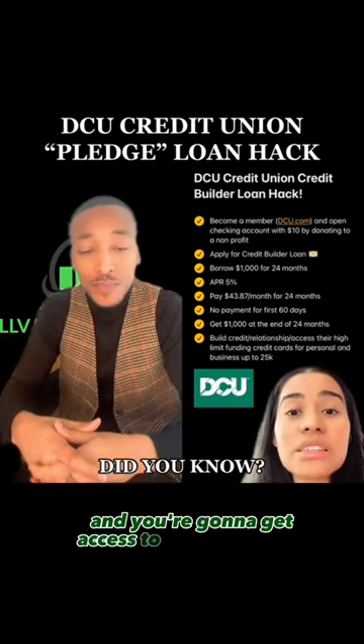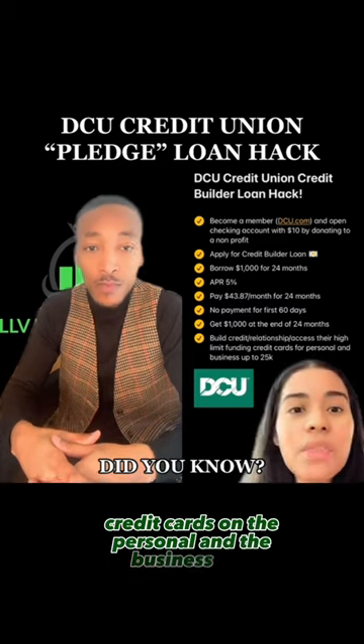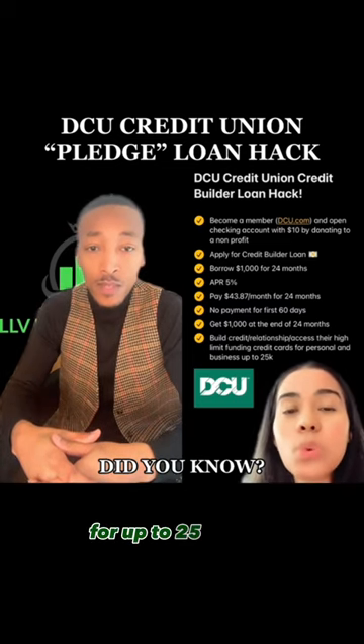You're going to get access to their high limit funding credit cards on the personal and the business side for up to twenty-five thousand dollars.